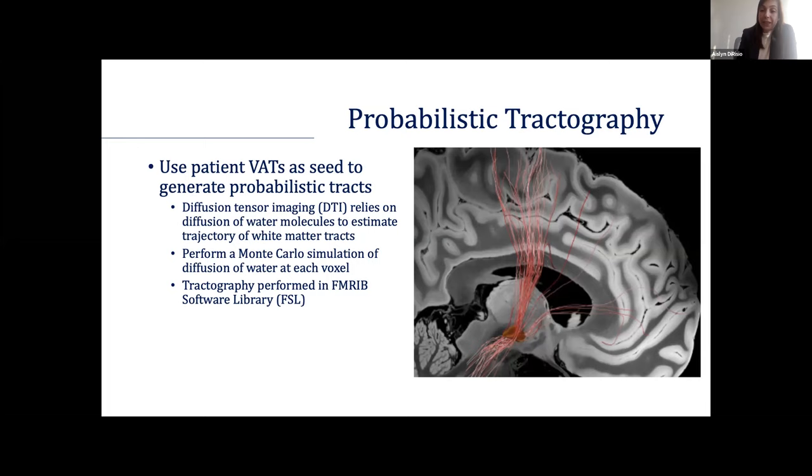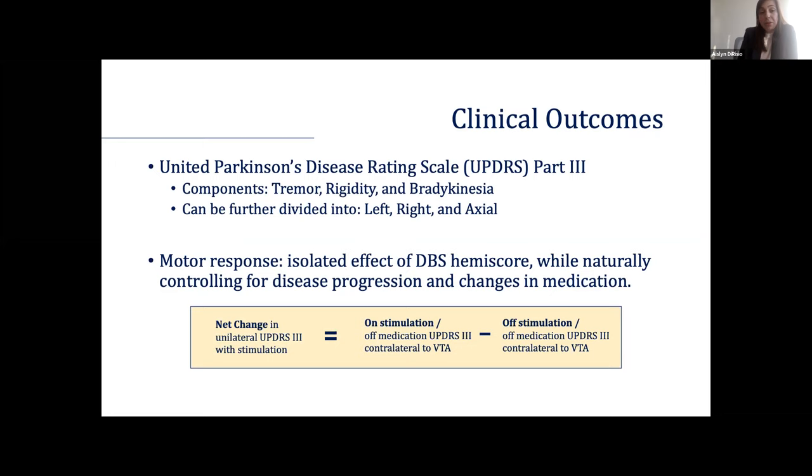For clinical outcomes, we use the UPDRS scale part three, which is the motor subset of the score, further divided into left, right, and axial components. We look at the HEMI score as it relates to each patient's activation volume to capture motor response — that is, the change with stimulation itself — accounting for changes over time with disease progression and changes to medication regimen.